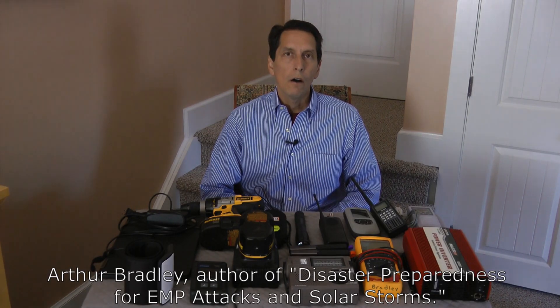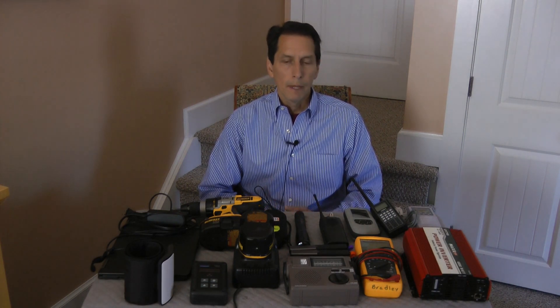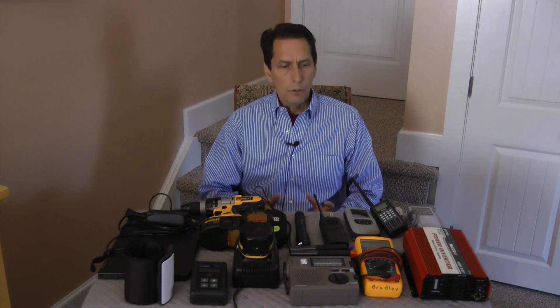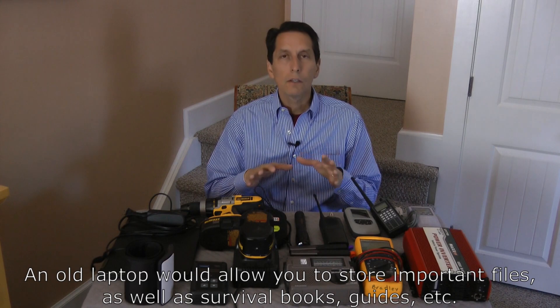Hi, I'm Dr. Arthur Bradley, author of Disaster Preparedness for EMP Attacks and Solar Storms. One of the questions I get asked a lot is, what exactly do you store in a Faraday cage? The idea is you create a protective enclosure of things that you would like to have survive an EMP attack. So what I did is I gathered together a few things here, and I'll just talk you through some ideas. What I'm going to show you is not all inclusive, so your needs may be different, but this might give you some ideas. Let's walk around the table and take a look at some of the items.